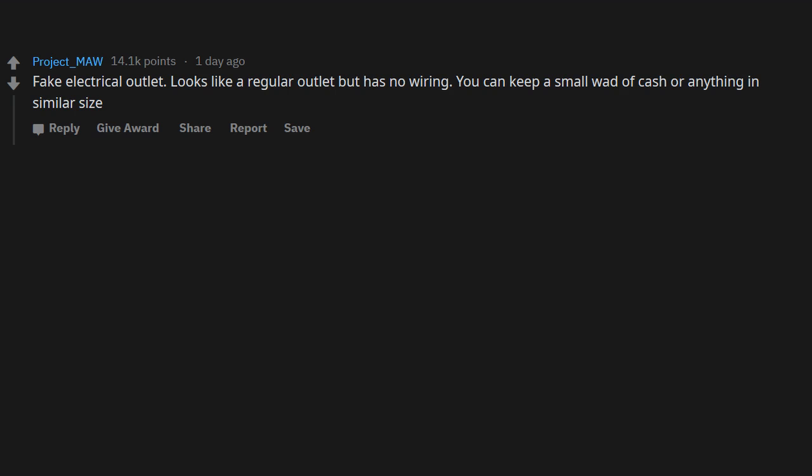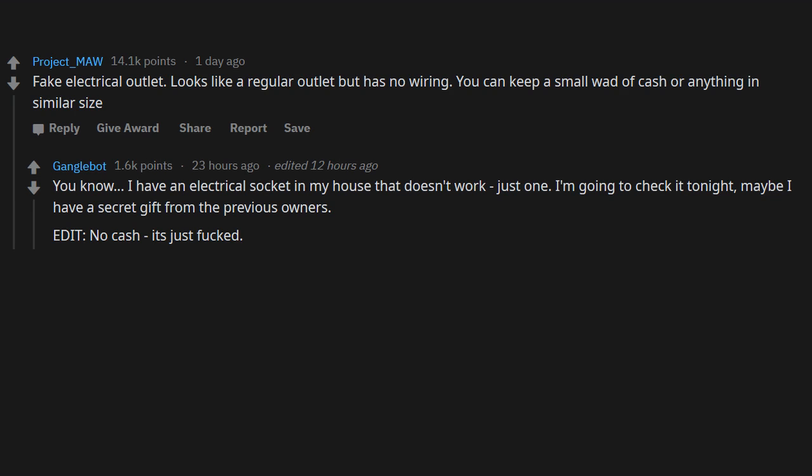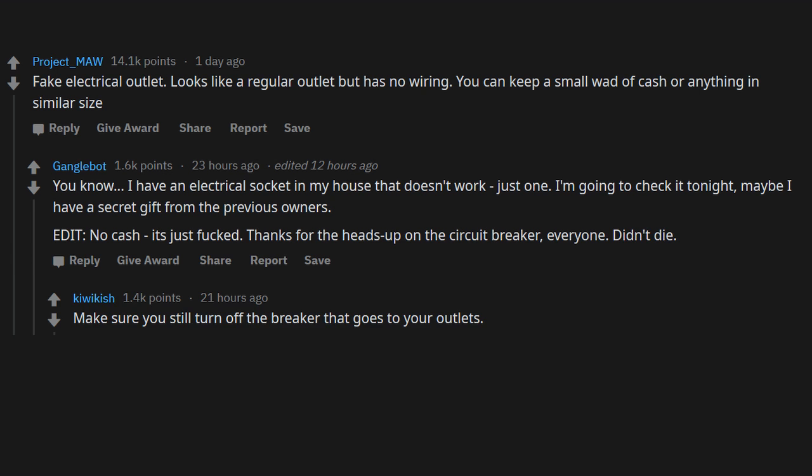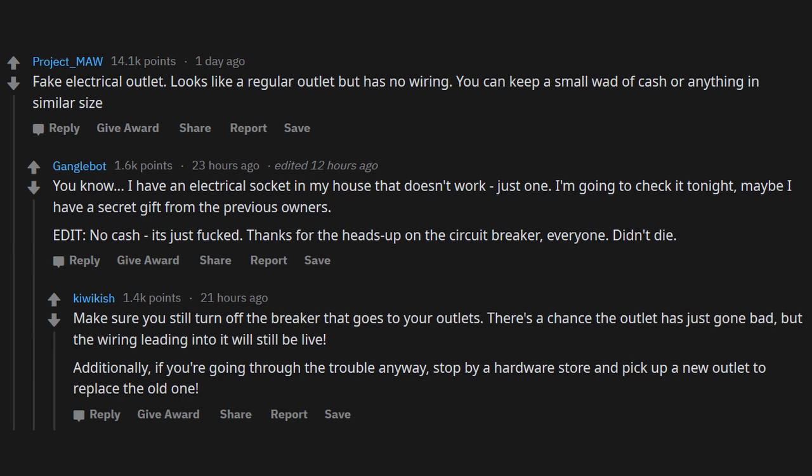A fake electrical outlet — looks like a regular outlet but has no wiring. You can keep a small wad of cash or anything of similar size. Someone mentioned they have one outlet in their house that doesn't work — they checked it, no cash, just a wiring issue. Make sure you turn off the breaker that goes to your outlets first — the wiring leading into it may still be live. While you're at it, stop by a hardware store and pick up a new outlet to replace the old one.